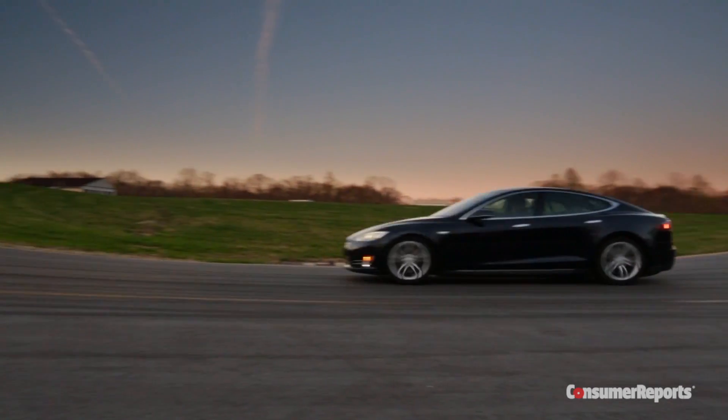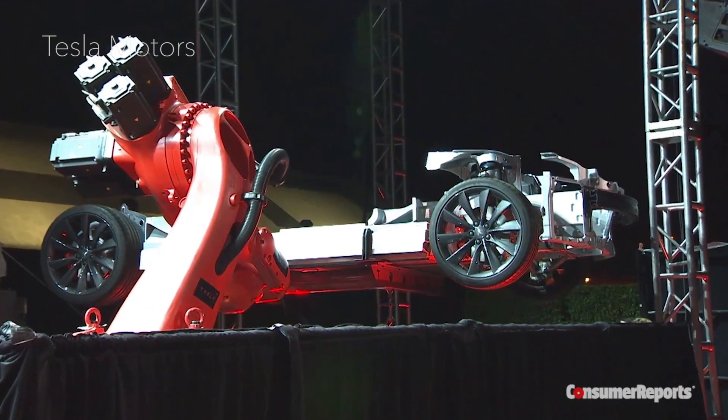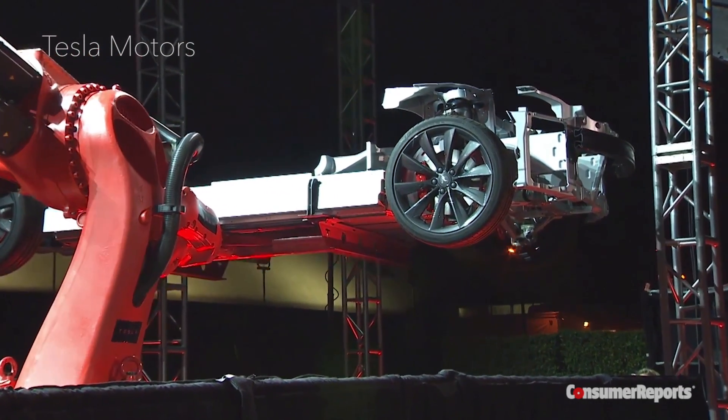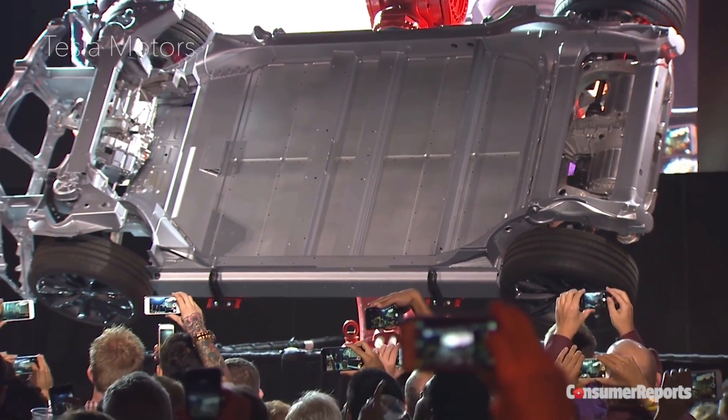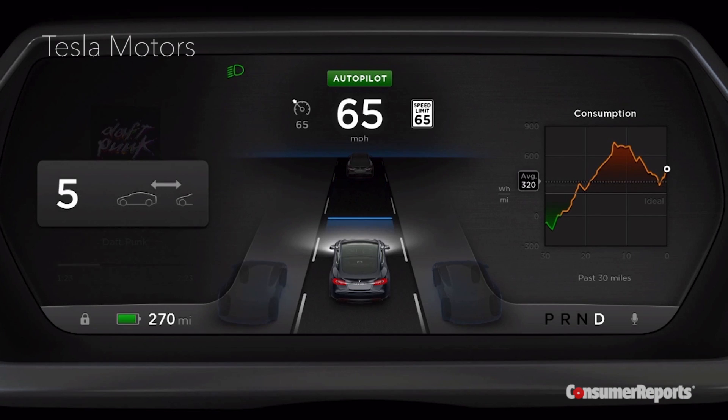The Tesla Model S is the highest-scoring car Consumer Reports has ever tested. Now, Tesla Motors has announced major hardware updates to its Model S. More and more cars today come with semi-autonomous safety features, and Tesla joined the party with a feature it calls Autopilot.